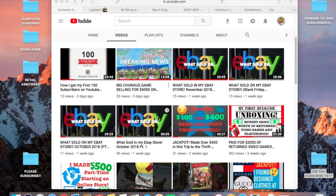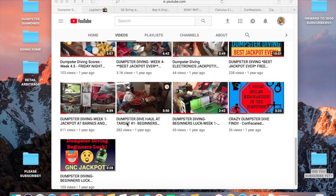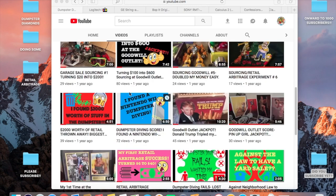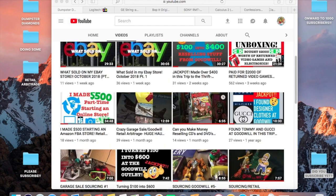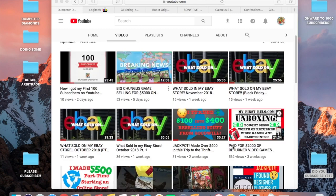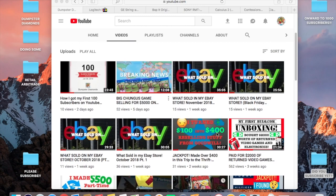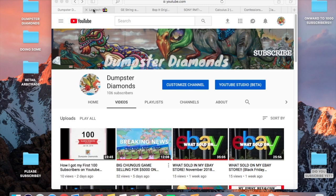Please hit that subscribe button if you're new to the channel and let me know what you want to see. I'm really just recording this journey of how I started dumpster diving, used that inventory to start an online store, and now I'm buying stuff from all kinds of different places to resell online and starting a whole new business on Amazon as well. Without any more talk about the channel, let's get into what's sold on eBay.